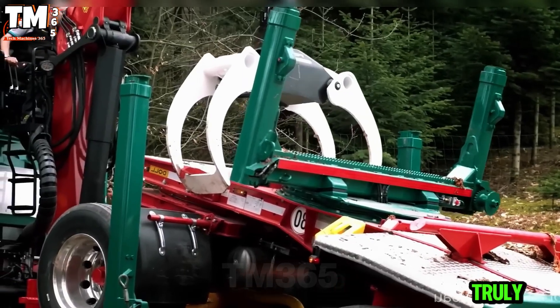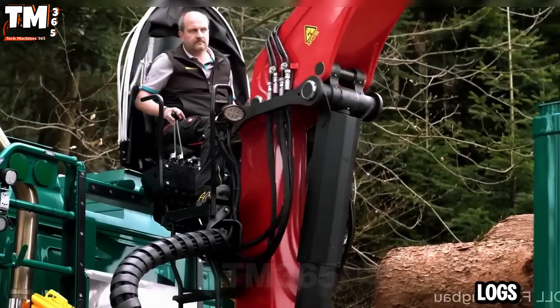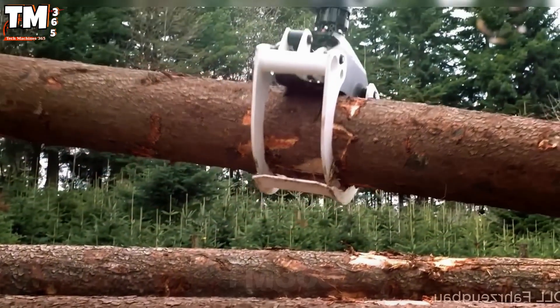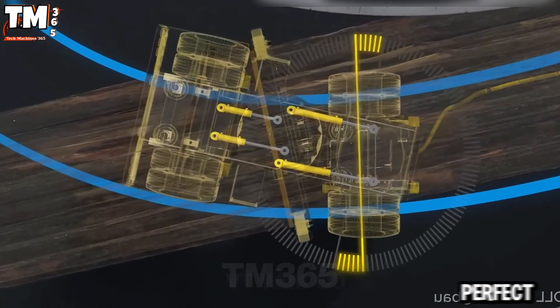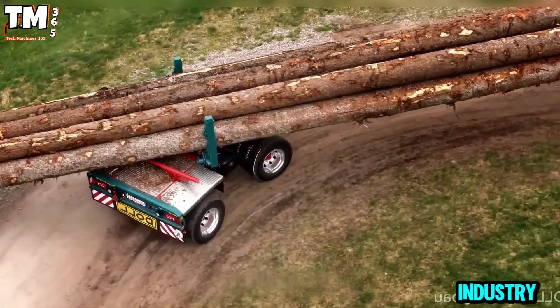It is truly impressive to see how easily they handle these giant logs. The machine, with its smart design and flexible crane, makes loading precise and absolutely safe. Every movement is smooth, showcasing incredible technique and strength. A perfect demonstration of technology in the modern forestry industry.